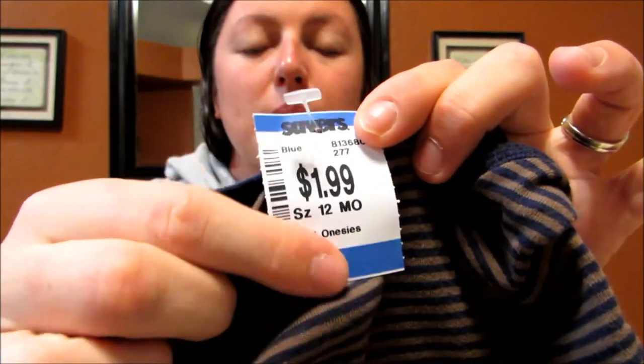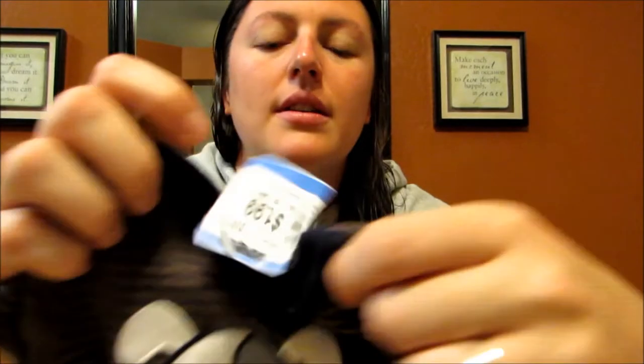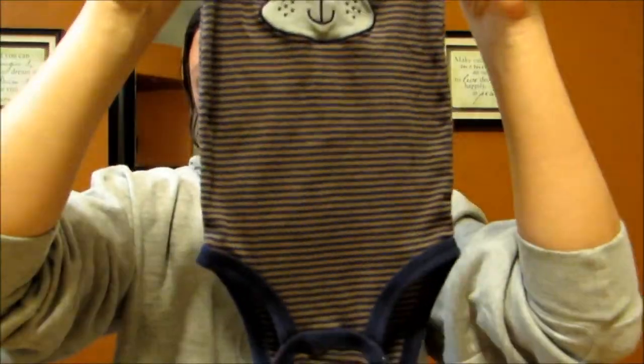I also got him this Just One You by Carter's, size 12 months, $1.99. Since it had a blue tag it was 50% off, and then with my coupon an additional 30% off after that — just a cute little onesie.